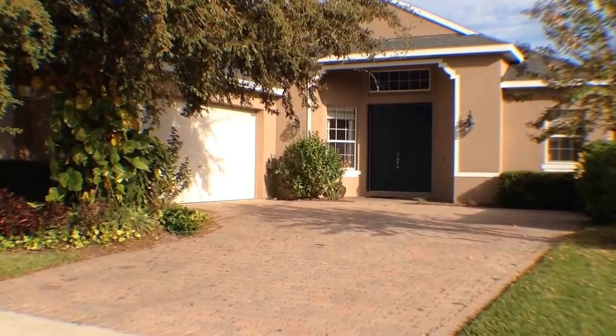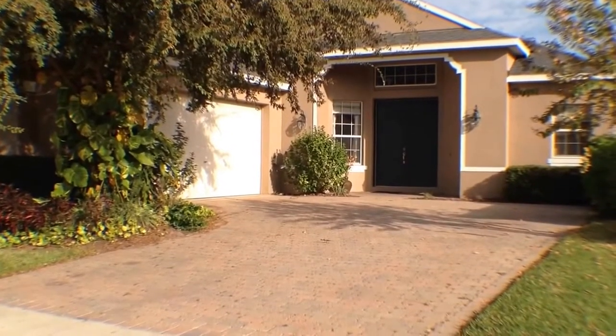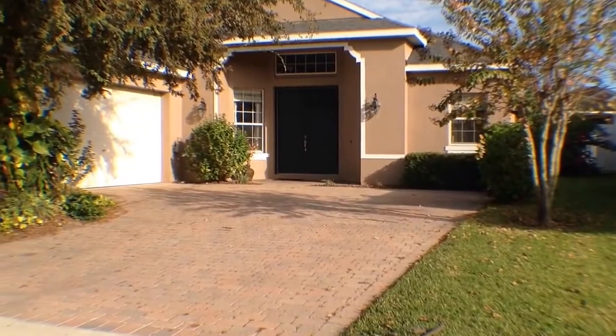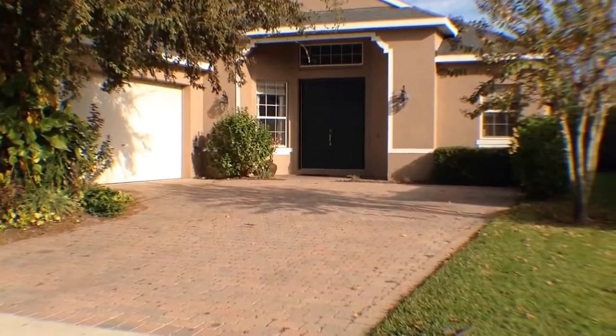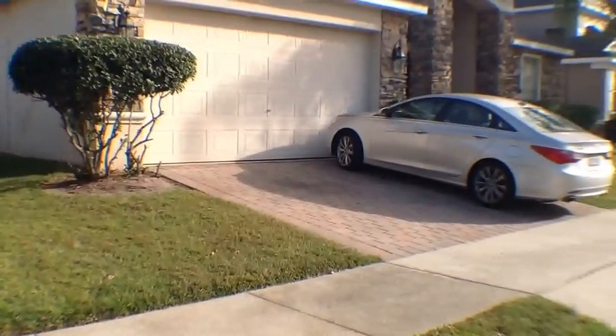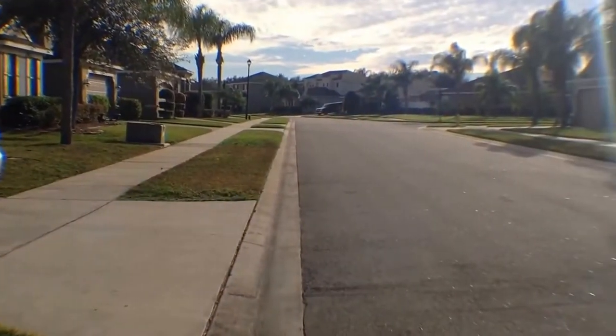Welcome! Today we are at 1547 Stargazer Terrace in Sanford, Florida, and we're going to do a walkthrough of this great three bedroom, two bath home. But before we start, let's go ahead and take a quick look at the neighborhood and homes that surround you.